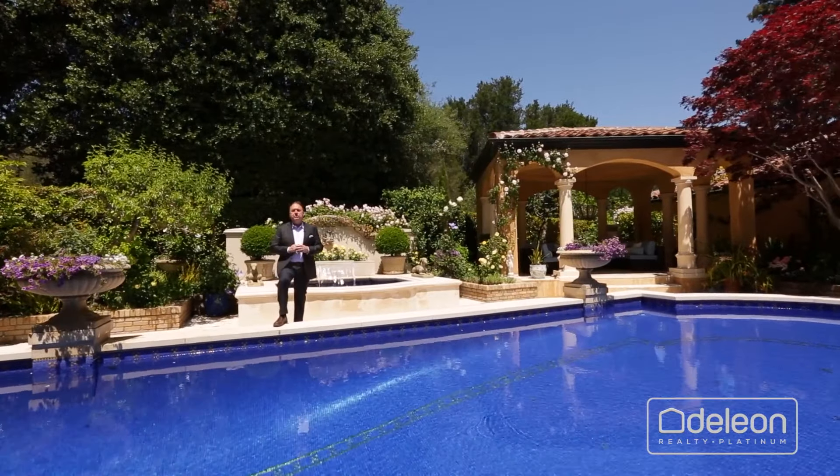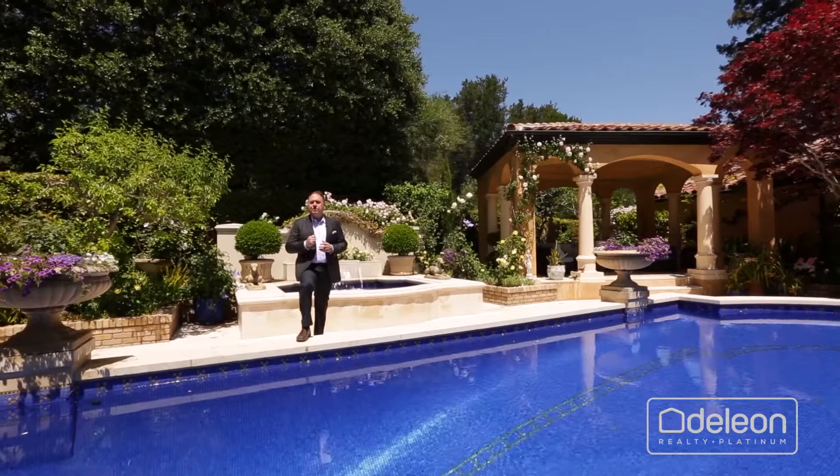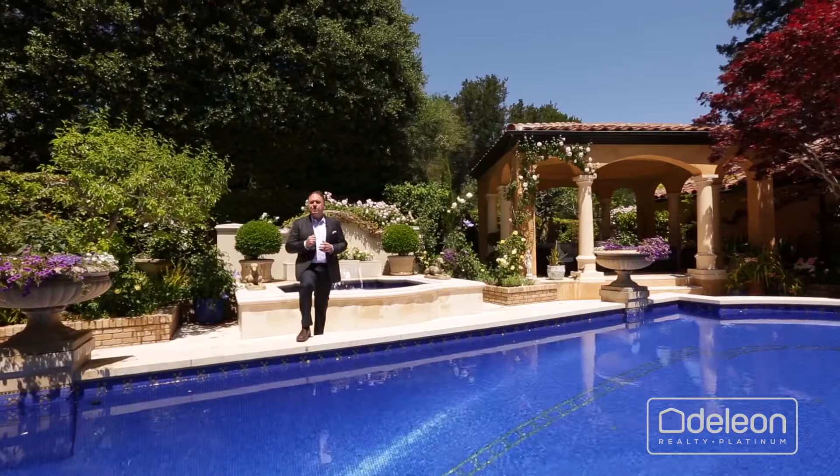I really hope you've enjoyed this tour, but there's no way we can capture all the great features of a home like this, not to mention the incredible grandeur on a video. You've got to see it for yourself, so please contact me or your agent to arrange a personal visit.